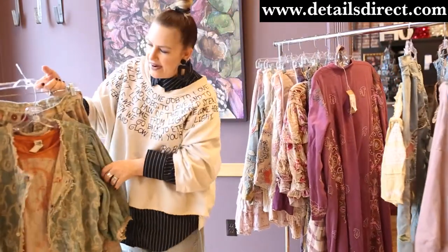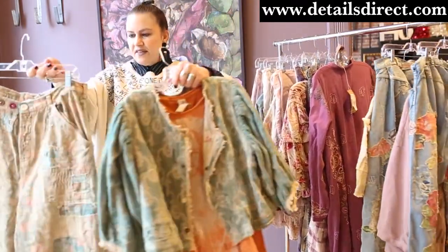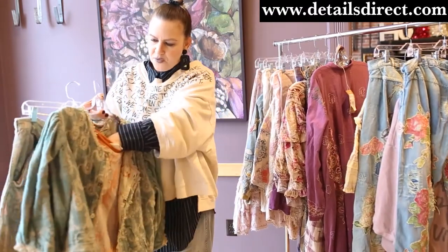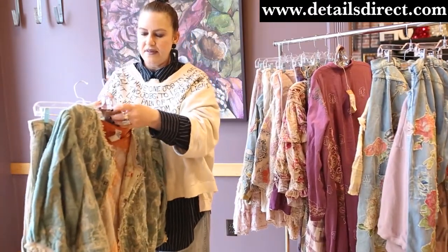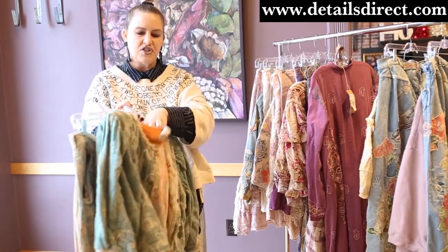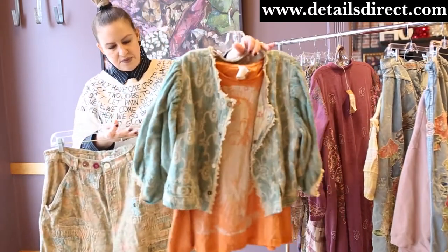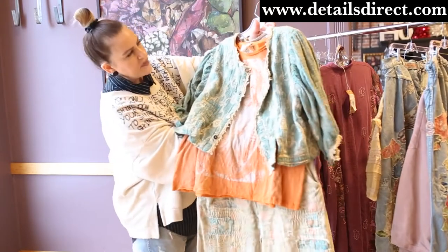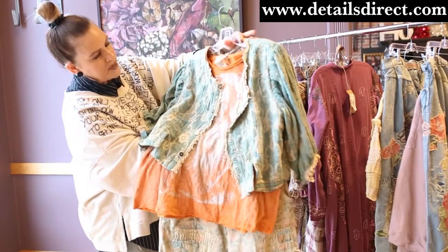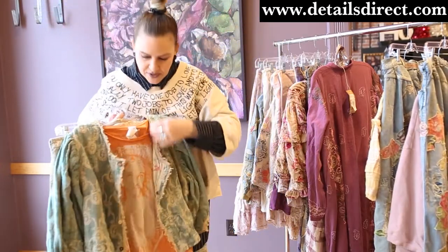Here I have the new Audie trousers with the fabulous Yeeva jacket. This one's so fun — it's a little puff sleeve — and I have paired it with another one of our new t-shirts.